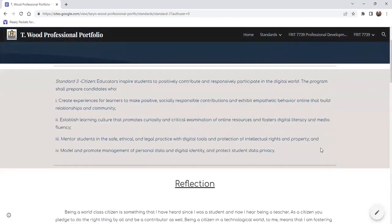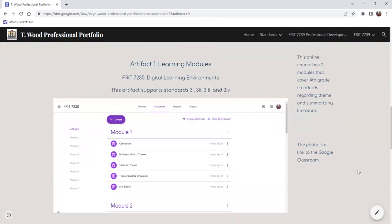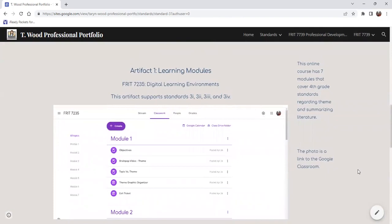Standard three is Citizen. Educators inspire students to positively contribute and responsibly participate in the digital world. My first artifact here are my learning modules — a whole course over seven modules that went over fourth grade standards regarding theme and summarizing literature. This was one of my favorite things I created, where I got to design a whole course based on theme and reading and a place for students to learn and also be that digitally responsible citizen.